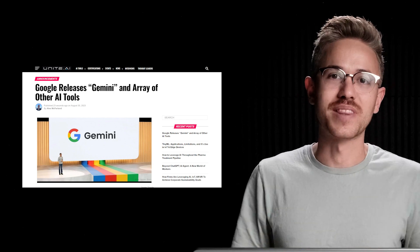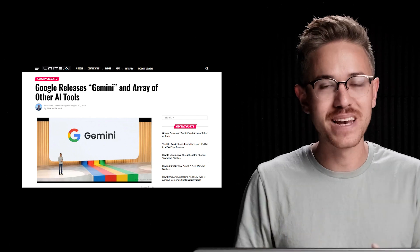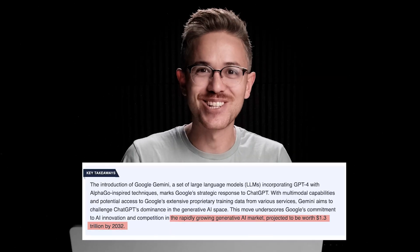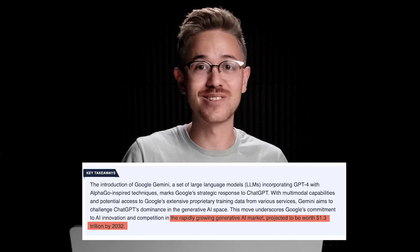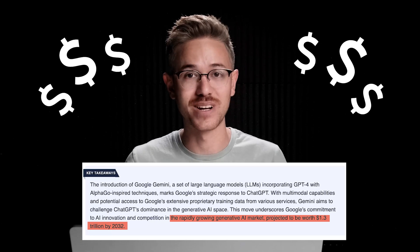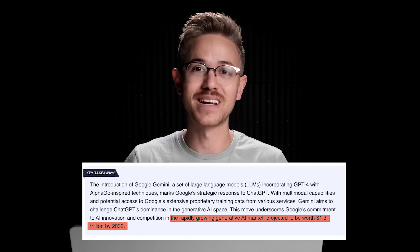Google announced that this fall they will be releasing their Gemini AI model. This is supposed to be the most advanced AI model in the world and is supposed to give ChatGPT a serious run for its money. Google essentially consolidated a ton of their departments and went into straight-up code red to get these AI tools out there because they saw the writing on the wall. From industry projections, it looks like by the year 2032, AI is going to be a $1.3 trillion industry, so Google is definitely wanting to take a stake in that.